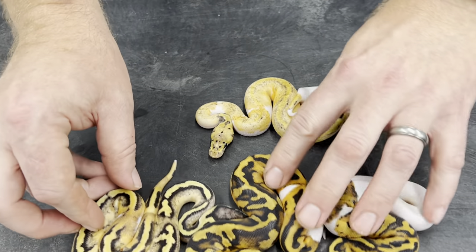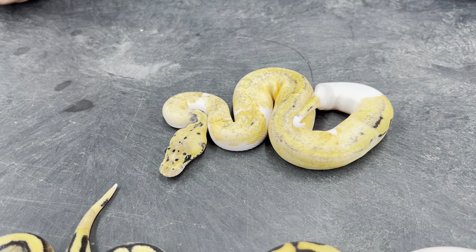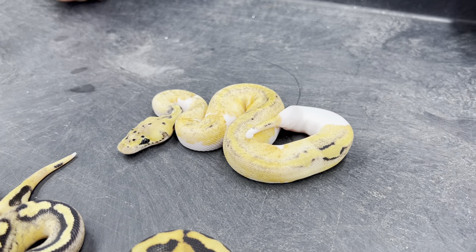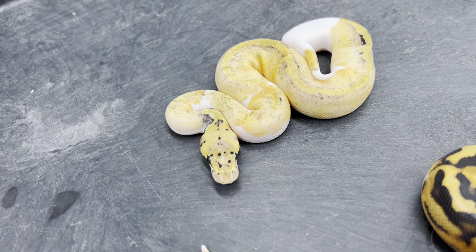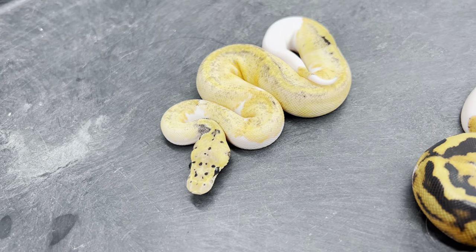This is a clown pied. I believe it's either a pastel or a super pastel. I've only hatched one super pastel clown pied so far and she's an adult — I think she was that yellow. This one has got a little bit darker of a head, so I'm not sure if that's super pastel or not, but either way that shouldn't have come out of this clutch. It was very unexpected.